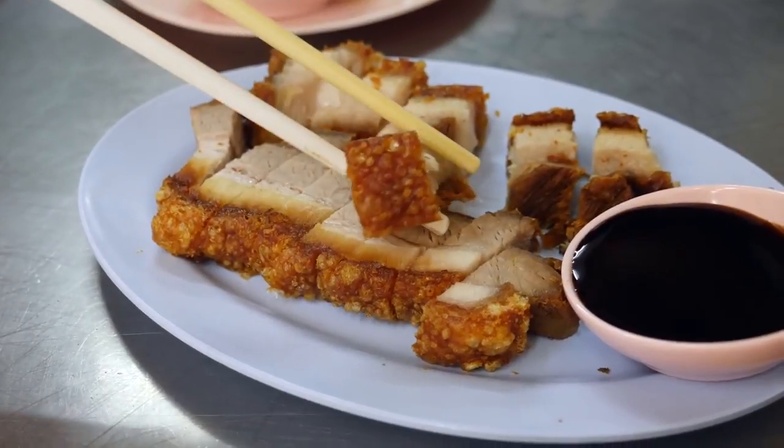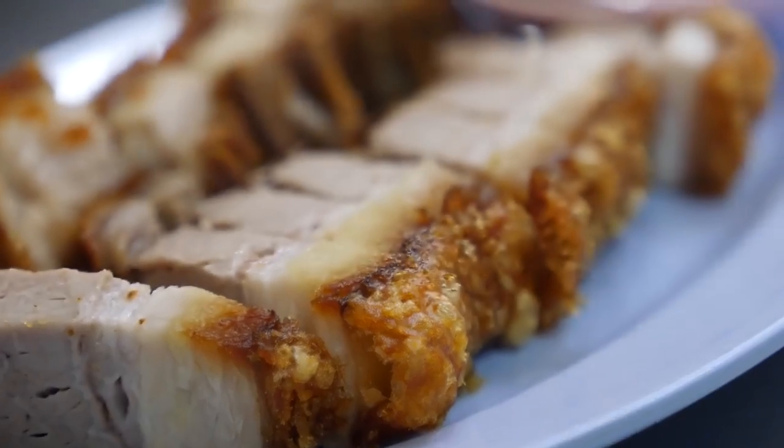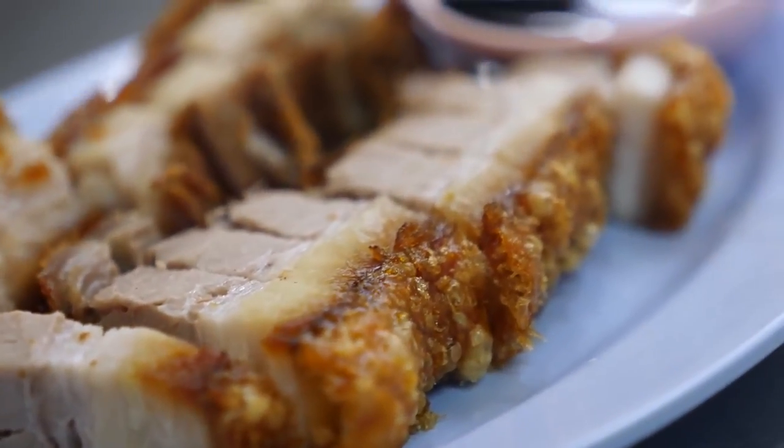Take a moment of silence to admire that golden edge on this piece of pork. That skin is so crispy it can get stuck in your teeth.